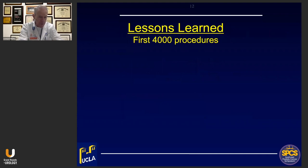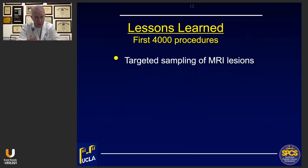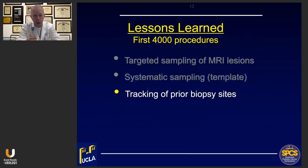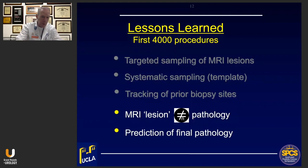Over the first decade we've done around 4,000 of these procedures, and I've picked out the five most important lessons to pass on. They include: the value of targeted sampling of MRI-visible lesions; the importance of systematic sampling using a template; the tracking of prior positive biopsy sites; the knowledge that MRI-visible lesions do not necessarily indicate exactly what the pathology is; and that MR-guided biopsy offers better prediction of final pathology than conventional ultrasound-guided biopsy.